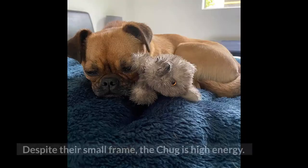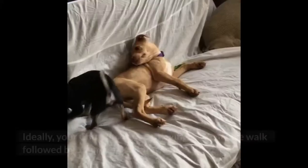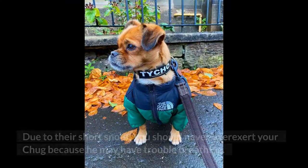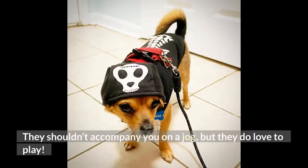Exercise: despite their small frame, the chug is high energy. Luckily, they can burn it off very quickly and tire themselves out within 45 minutes. Ideally, your chug should be enjoying a 30-minute walk followed by 15 minutes of playtime every day. Due to their short snout, you should never overexert your chug because he may have trouble breathing. They shouldn't accompany you on a jog, but they do love to play.